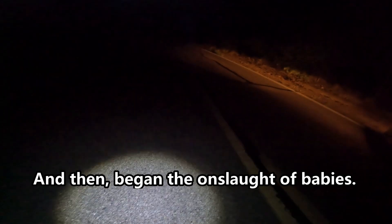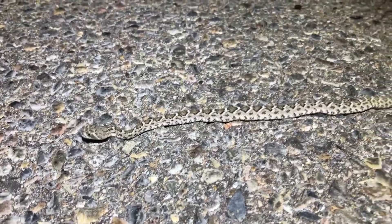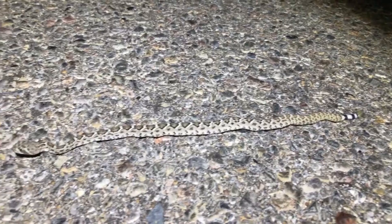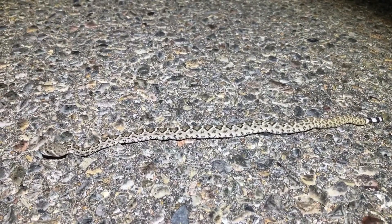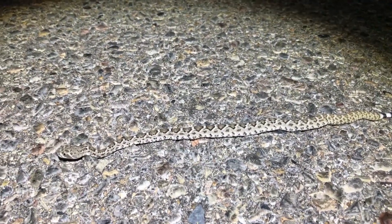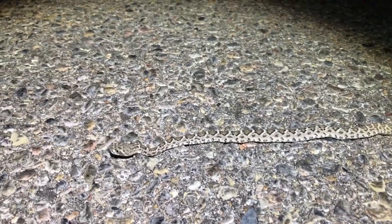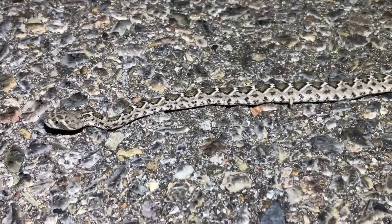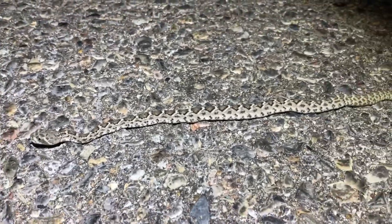Second live snake of the night is a baby Diamondback — it's apparently that season. And if you listen closely, you can hear the coyotes in the background too. Anyway, since these guys are really common, we'll just get him across the road.